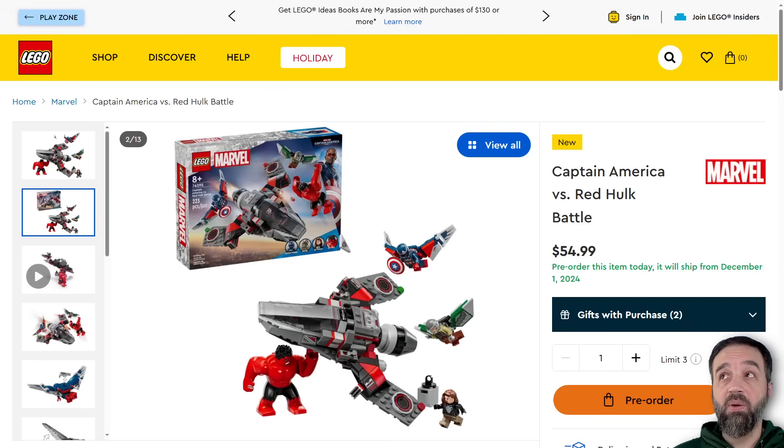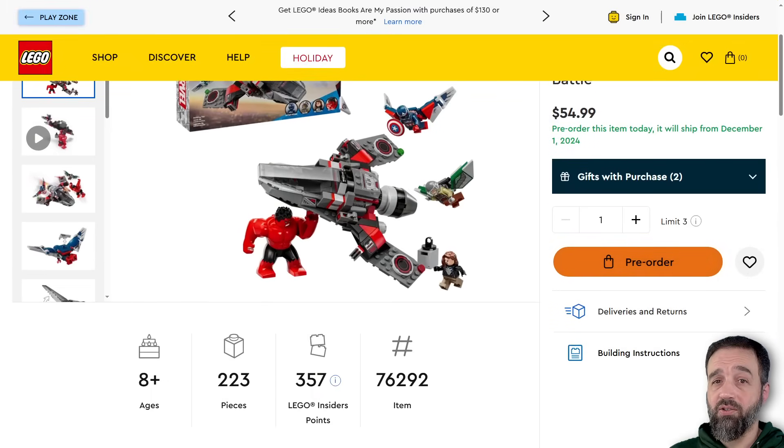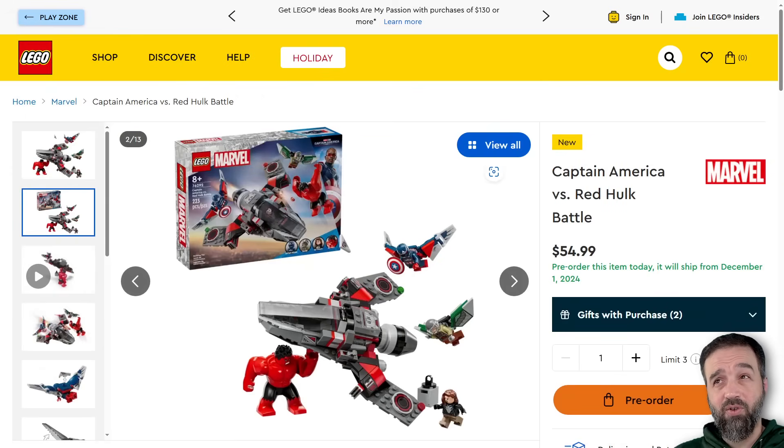We got official pictures on the website for the Captain America vs. Red Hulk Battle set. This one's available December 1st. So get ready for it if you want that Red Hulk. It's $55 US and you can pre-order it right now. If you want to do that, please consider using one of my affiliate links down in the video description.